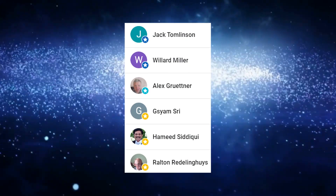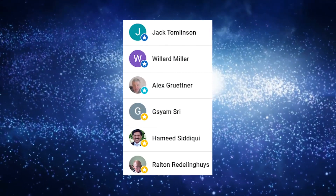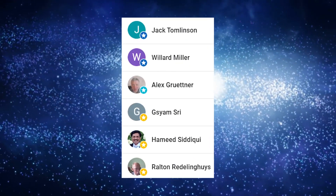But before we start, I'd like to extend a sincere thank you to all of our channel members. Your support means the world to us.